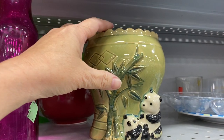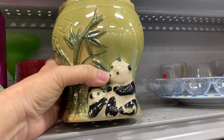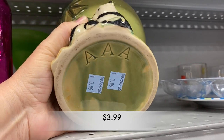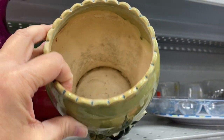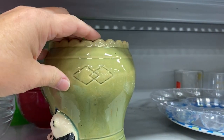Check out this gorgeous little panda planter. I think it is a doll, $3.99. There are some rough edges around this planter but overall it's just a sweet little thing.